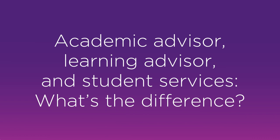What's the difference between academic advisor and learning advisor and the student services team?